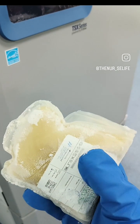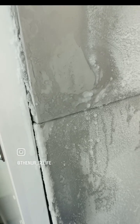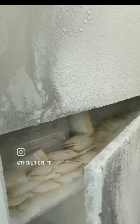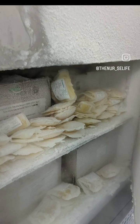Sometimes citrate toxicity can occur with administration of FFP. Citrate is the anticoagulant used in blood bags, and it may lead to hypocalcemia as citrate chelates calcium. Treatment includes calcium administration.